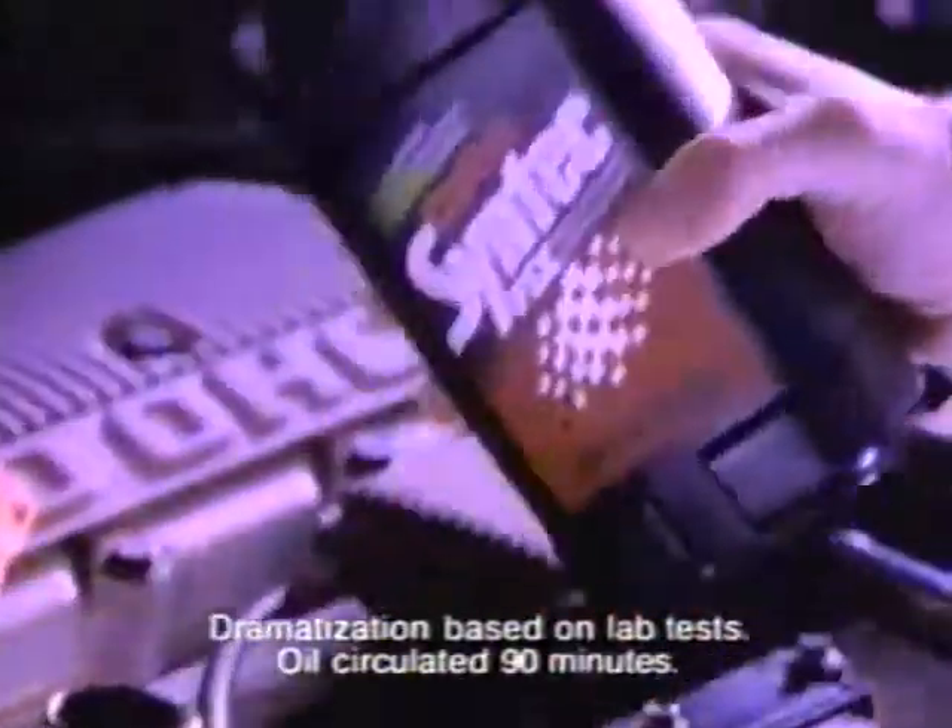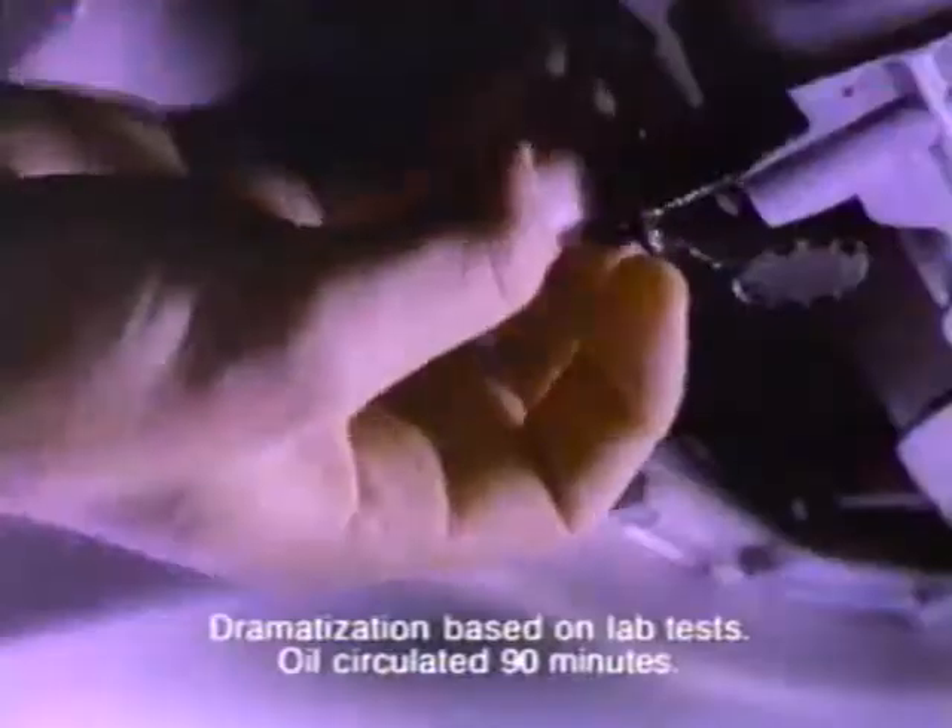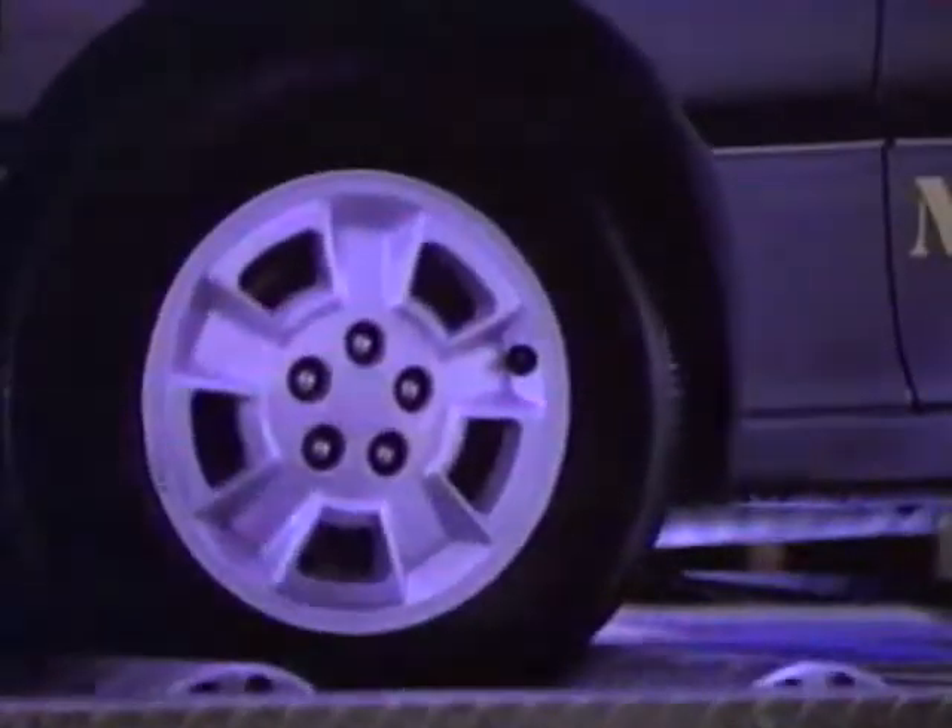The car on the right was filled with Castrol Syntec, a full synthetic oil, the other with conventional oil. They were then drained and started without oil to prove a point.